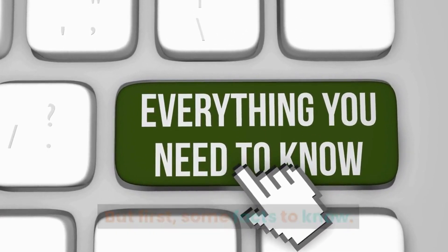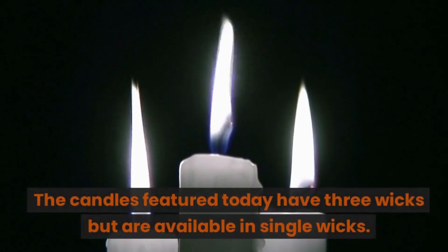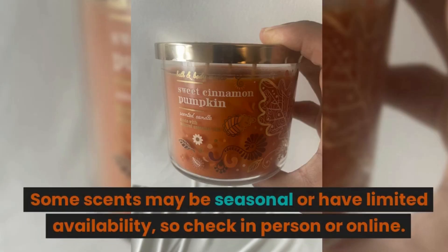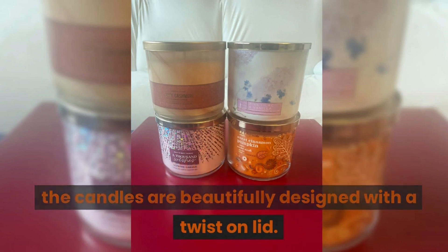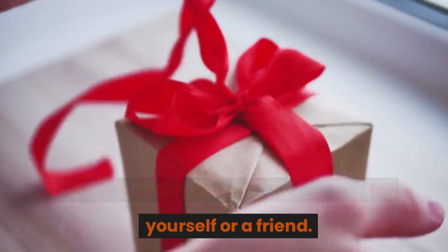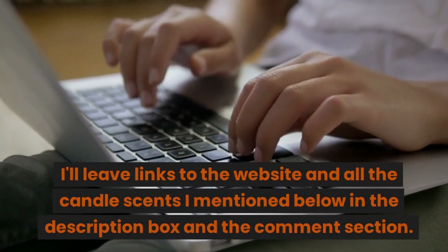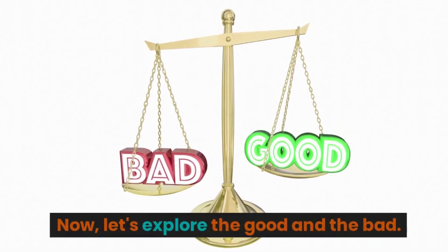Now to discuss some facts to know. These candles all have lead-free wicks. The candles featured today have three wicks but are available in single wicks. Some scents may be seasonal or have limited availability, so check in person or online. They are infused with essential oils, and all of the candles are beautifully designed with a twist-on lid. These candles are an excellent gift for yourself or a friend. I'll leave links to the website and all the candle scents I mentioned in the description box and in the comment section.